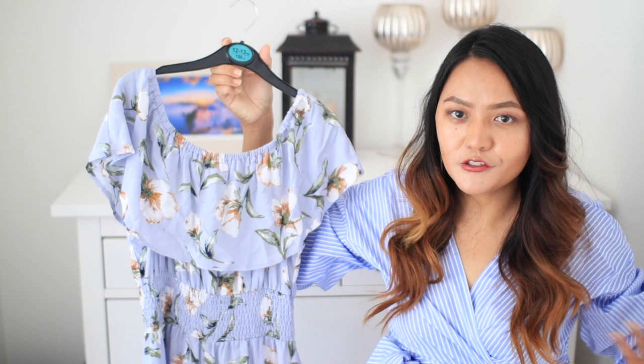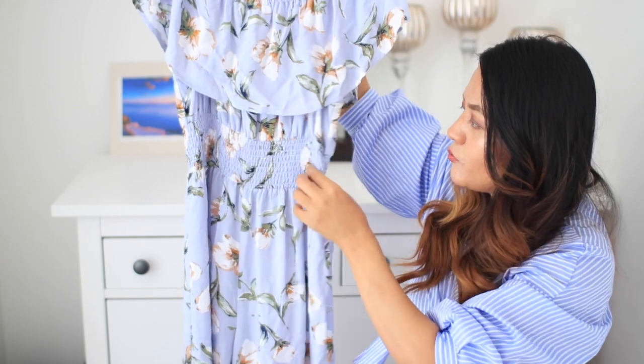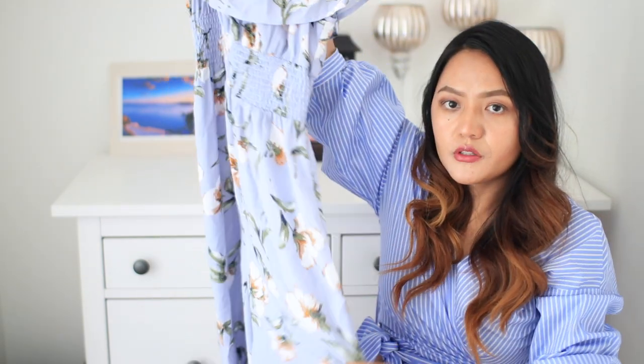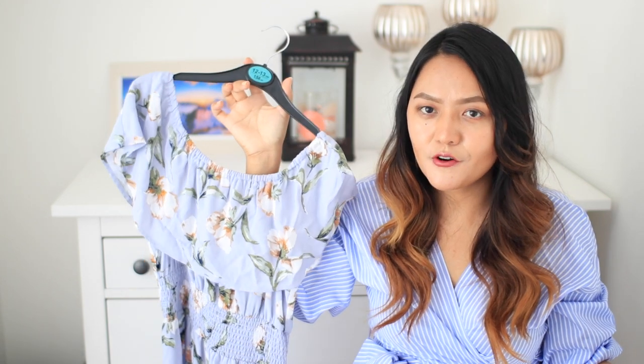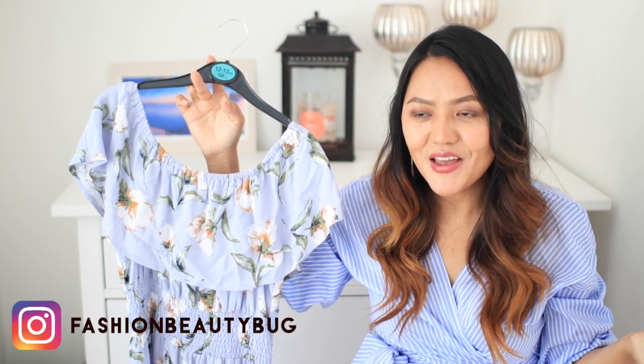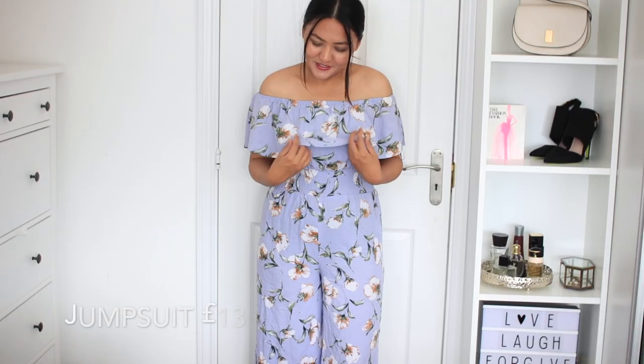I really needed a jumpsuit in my wardrobe this summer so I picked up this jumpsuit from Primark. It is off-shoulder and it has got a floral print. On the waist area it has an elasticated waist which I love. On the bottom it's just a normal jumpsuit and it's not very long — it just comes to about my ankle. It's a beautiful piece, perfect for summer. I've already worn this and posted a picture on my Instagram and a lot of ladies messaged me asking where it's from.